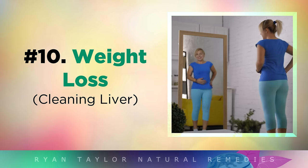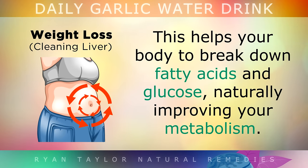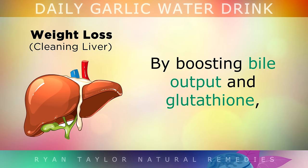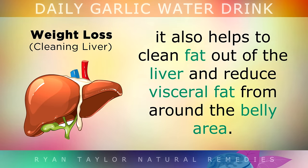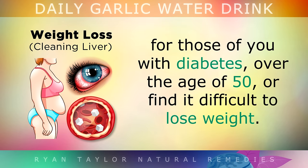Benefit 10: Weight Loss. Drinking just one glass of garlic water daily can help to control your blood sugars by increasing a hormone called adiponectin. This basically helps your body to break down fatty acids and glucose, naturally improving your metabolism. By boosting bile output and glutathione, it also helps to clean fat out of your liver and reduce the visceral fat from around the belly area and organs. Garlic may provide a much needed boost for weight loss for those of you who have diabetes, are over the age of 50, or simply find it too difficult to lose weight.